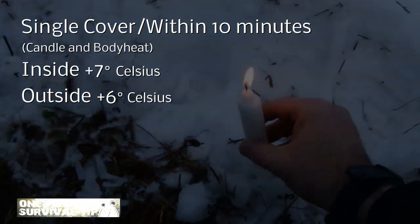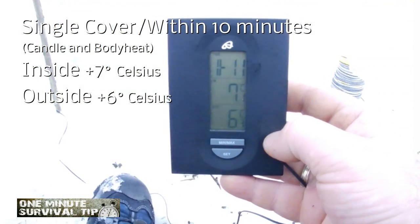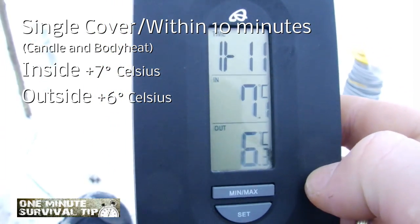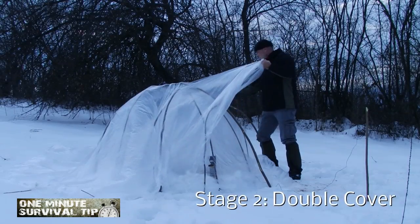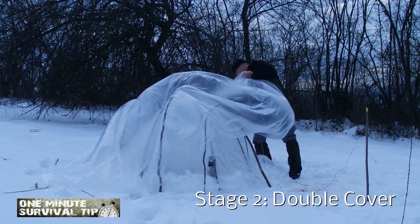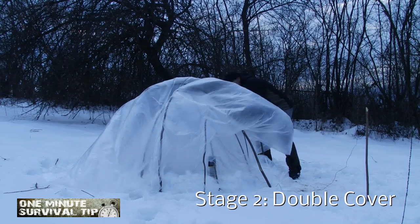A double-covered shelter consists of two plastic sheets separated by a layer of air. Double covering has a major benefit over single covering: it keeps warm air in, meaning your emergency shelter is better insulated. Double covering prevents heat transfer by convection.